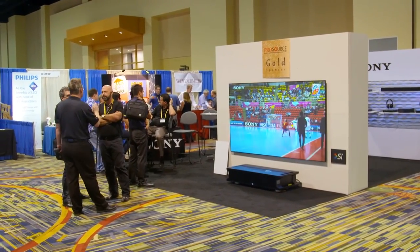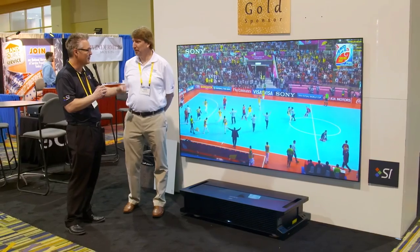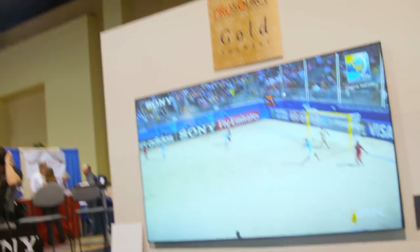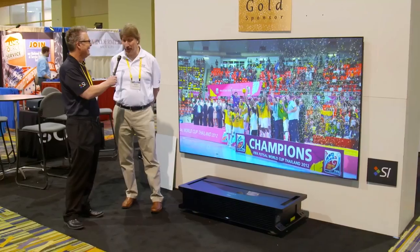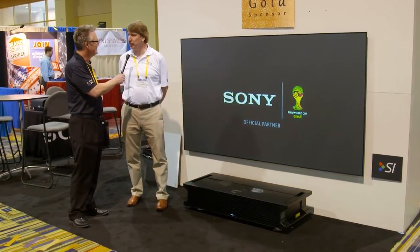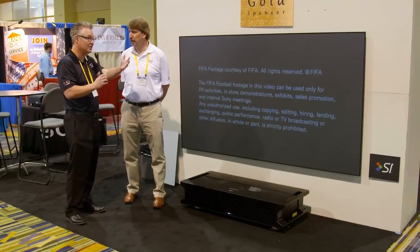Everybody's talking about this setup — the new 4K with the Screen Innovations SIST. Is it blowing your mind? It's a match made in heaven. To finally have a screen that works specifically with this projector is awesome.